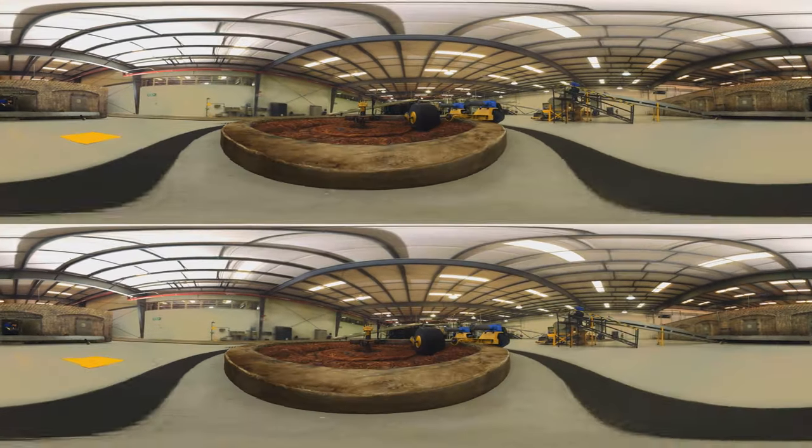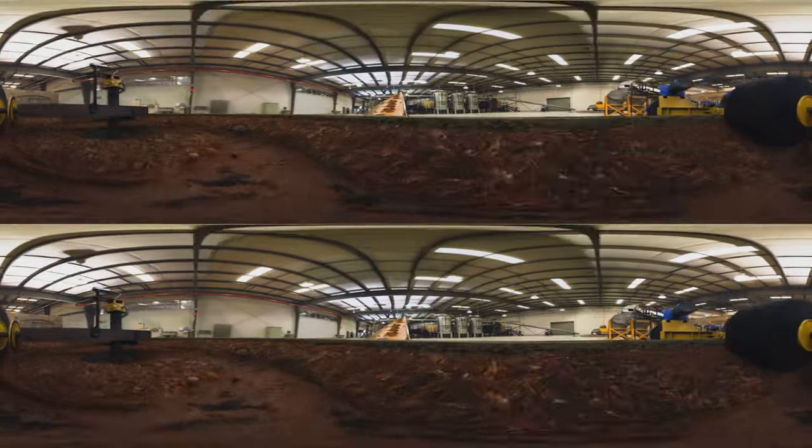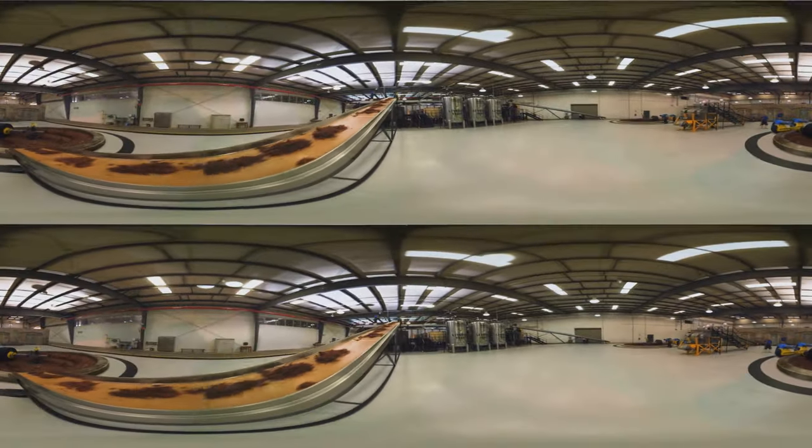The Tohono Wheel crushes agave the hard way, beneath two tons of ancient volcanic rock. Our patience is rewarded with complex, earthy flavors.